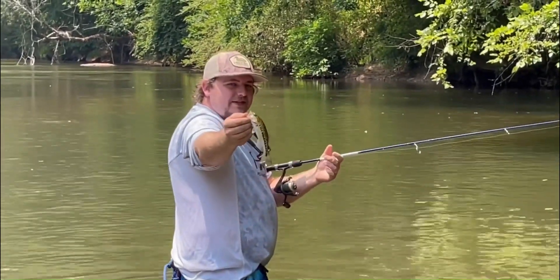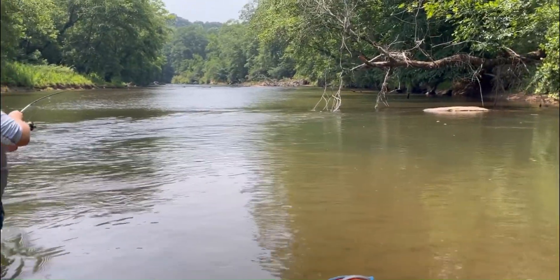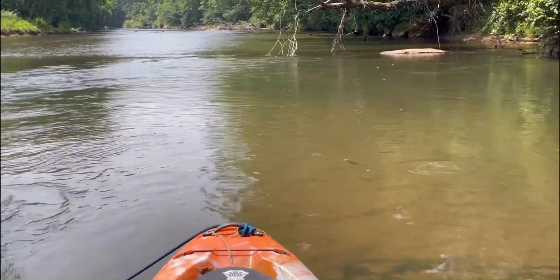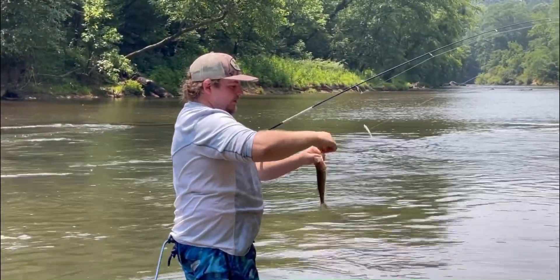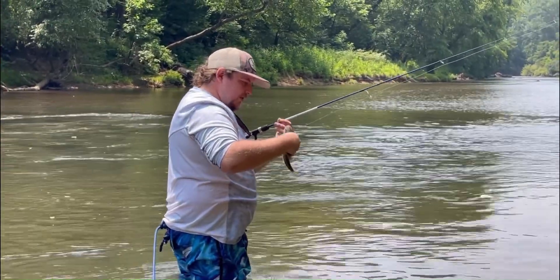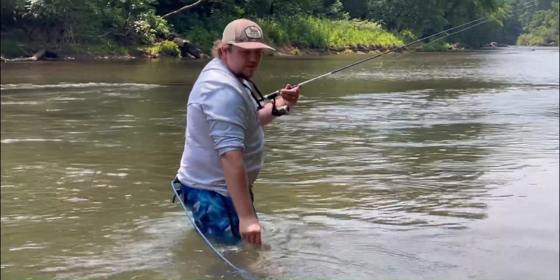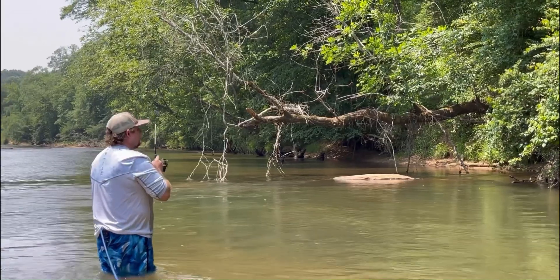Back to back little cast. Oh yeah, head shake — come here buddy. A little bit better one. There he goes, right up under the kayak. You see him right there? Little bitty.